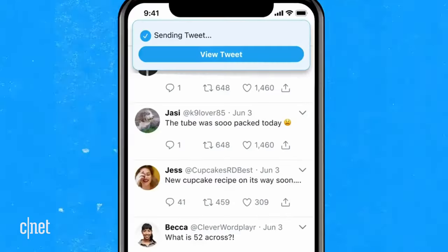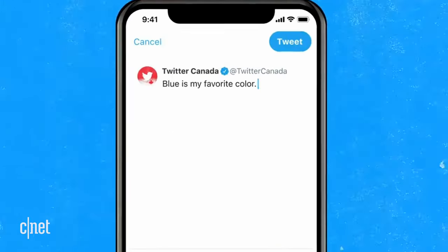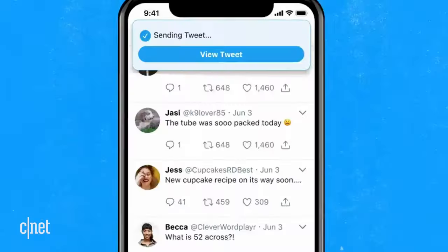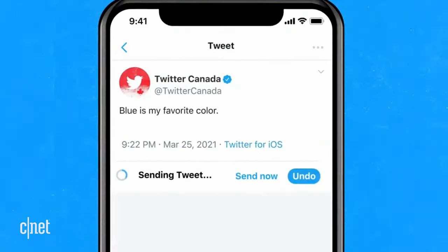It's kind of like how Unsend works in Gmail and in Outlook. You can set a timer of up to 30 seconds, so when you hit tweet, you're not really tweeting. Twitter waits to publish that tweet until your timer is up. If you want to fix that tweet, you can hit Undo.